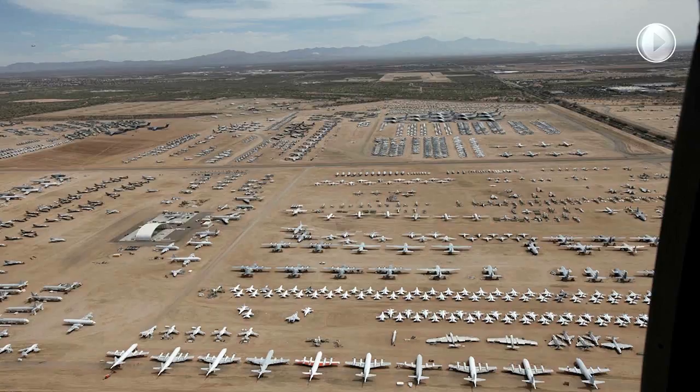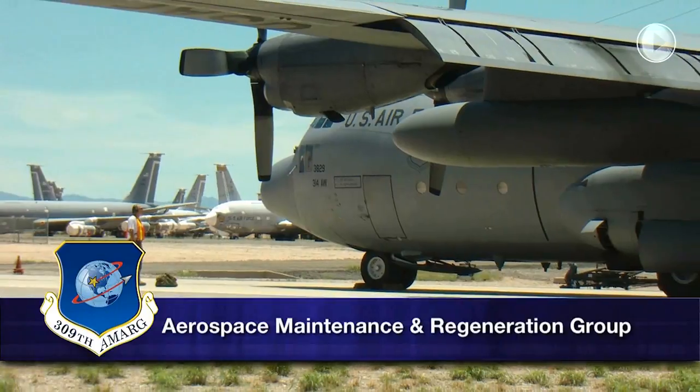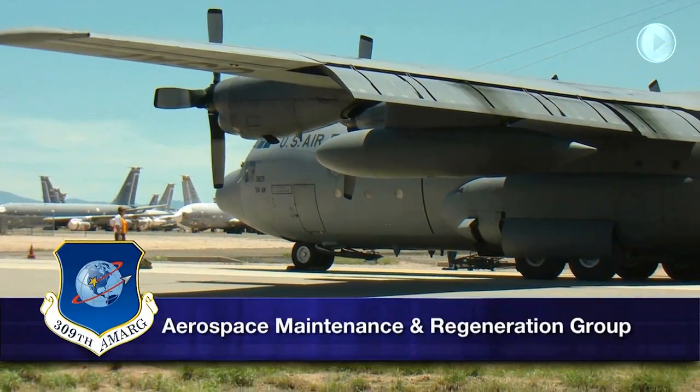The facility, having undergone a number of name changes, is now referred to as the 309th Aerospace Maintenance and Regeneration Group, or 309th AMARG.